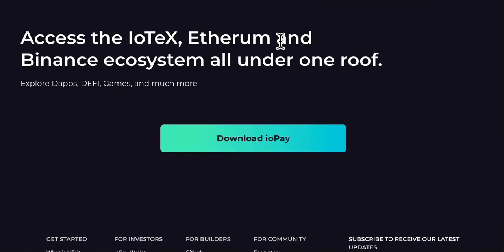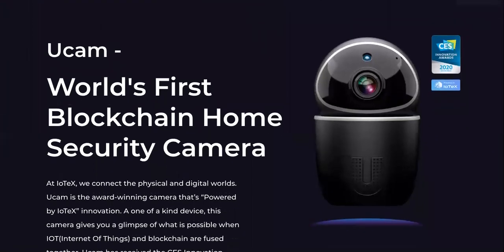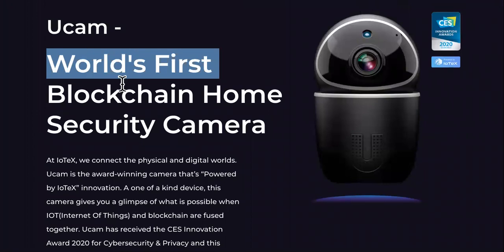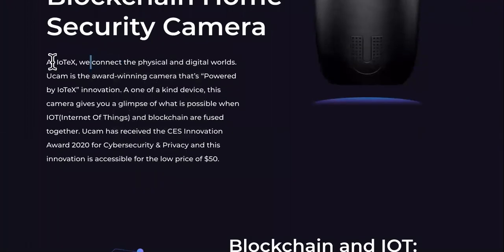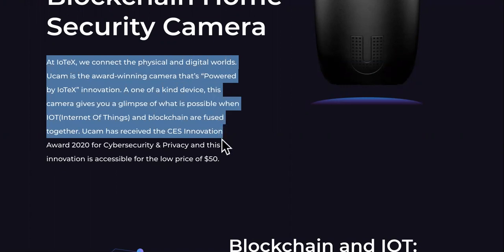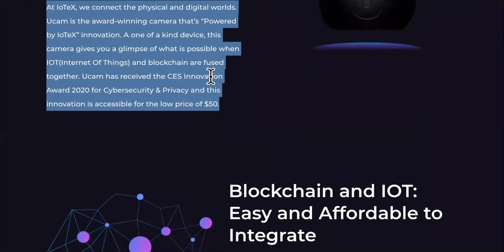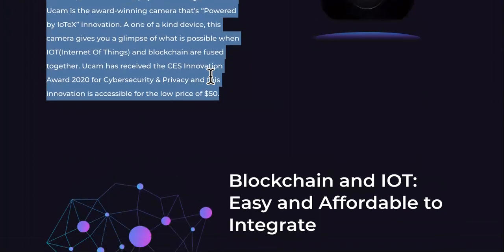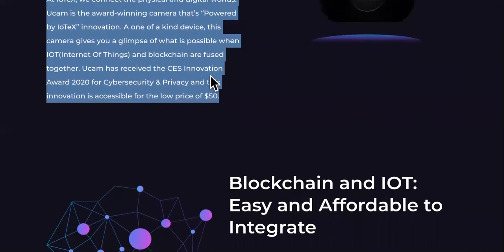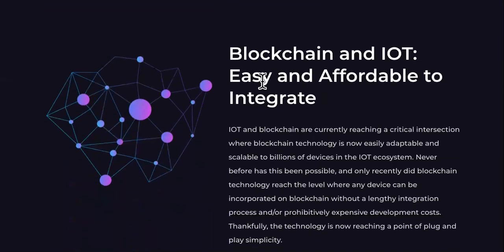Now moving on — this is one of the devices that IoTeX is responsible for. It is the uCam, the world's first blockchain home security camera. At IoTeX, they connect physical and digital worlds. uCam is the award-winning camera powered by IoTeX innovation — a one-of-a-kind device. This is one of the things that is going to make this cryptocurrency very valuable. When they start creating products and devices of their own, it becomes more than just paper value — this is something actually happening in the real world.